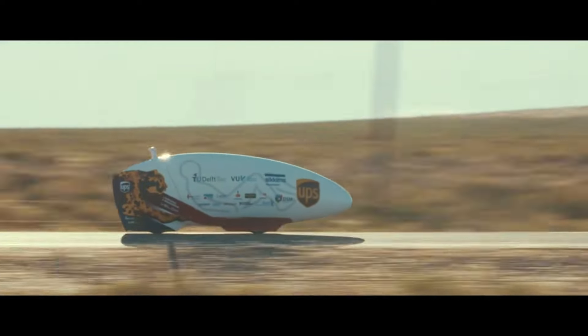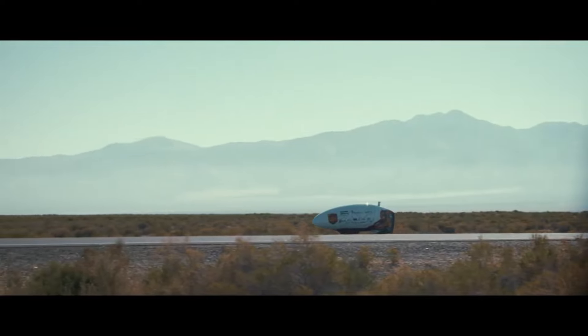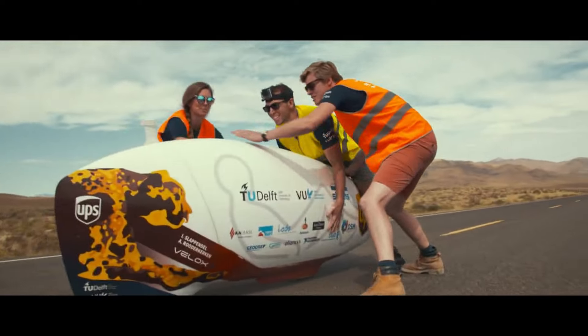It is the sleek, enclosed body of the vehicle that ensures the rider will have the best possible performance and safety. The Velox 9 is a remarkable milestone in the field of human-powered transportation, demonstrating the potential for environmentally friendly, high-speed travel that does not rely on fossil fuels.